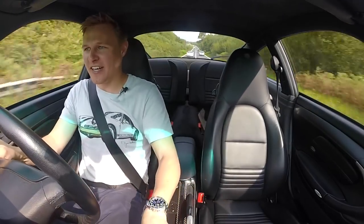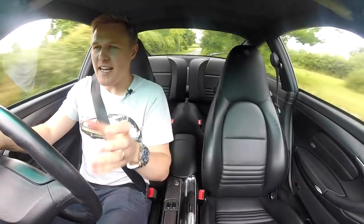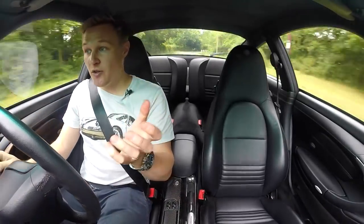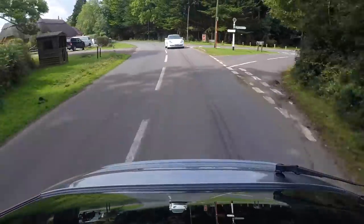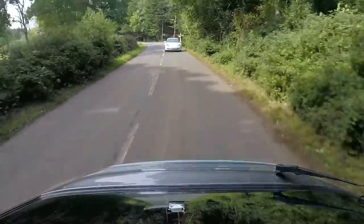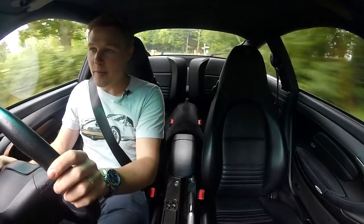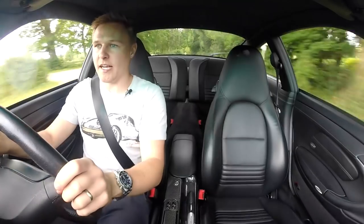Now, this is my own 911, so there's a hint of bias in how good the 996 generation is. However, Alex behind me — although that car is his own, he is a car dealer who's seen many 911s in his time. Before we left to get filming on the road, we had a chat generally about the 996 generation, so here's what he thinks of the car.